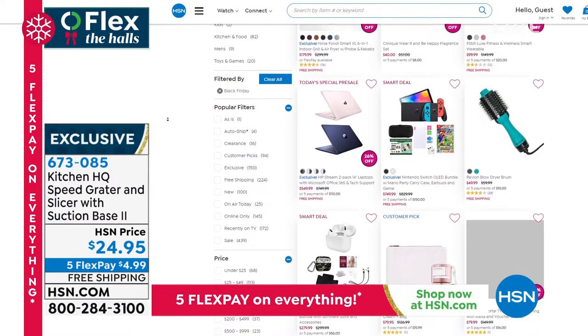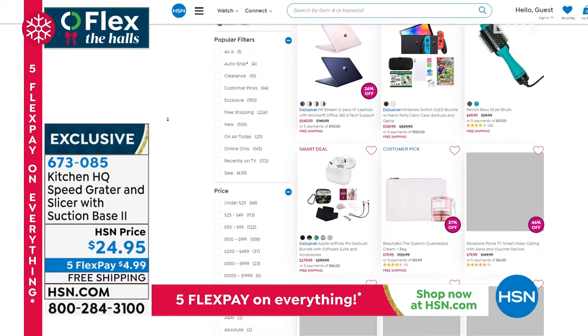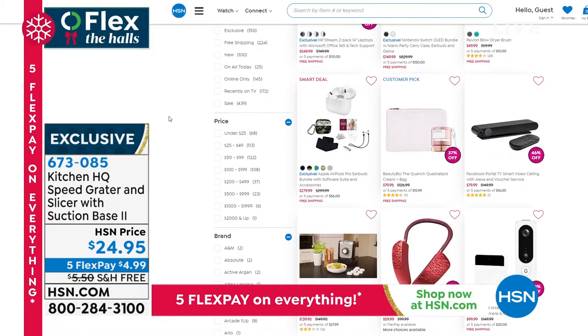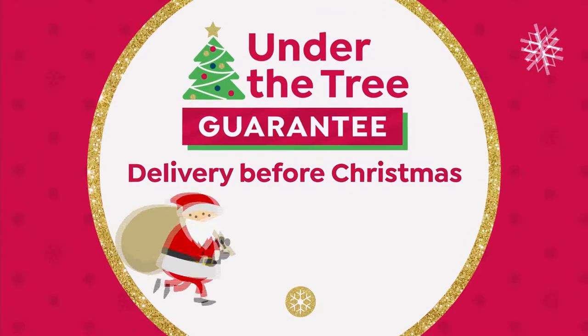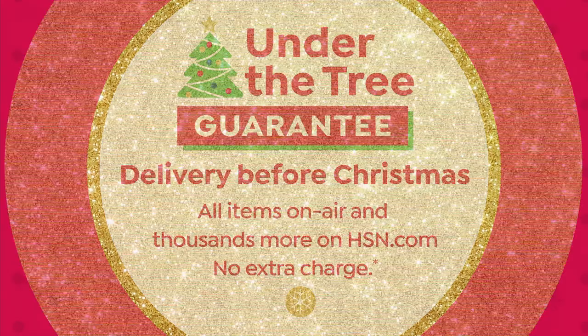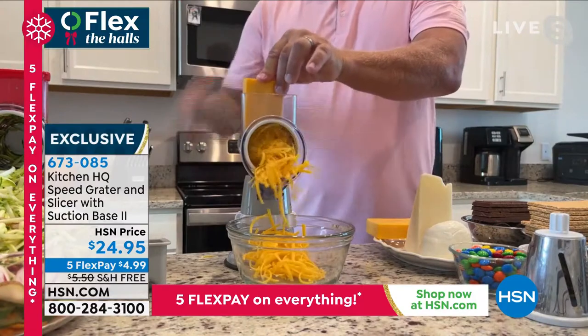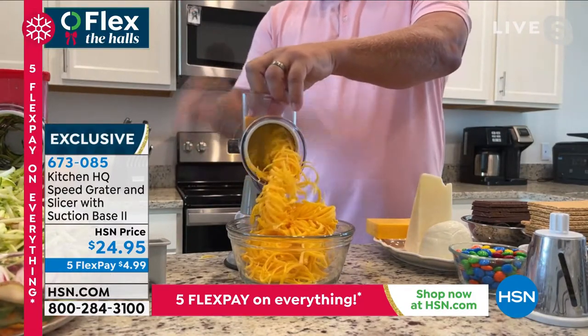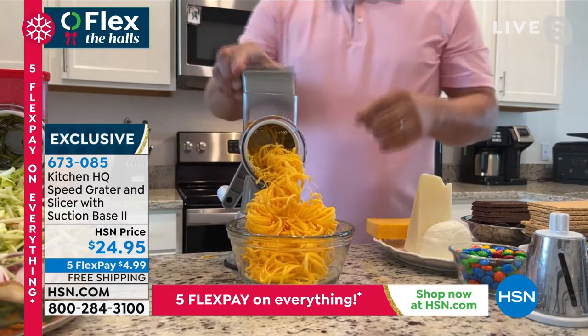Wrap up your holiday shopping early — shop some of our biggest Black Friday deals now, all on free shipping. Just search Black Friday at hsn.com. We'll have some Black Friday specials in the next hour in electronics too, so stick around. But now we're going to continue with our cooking theme.